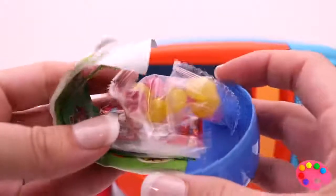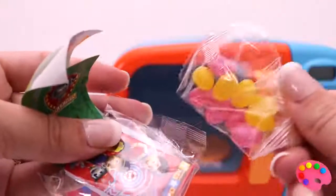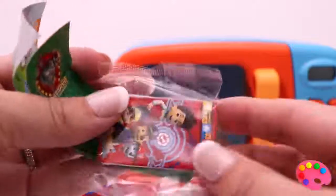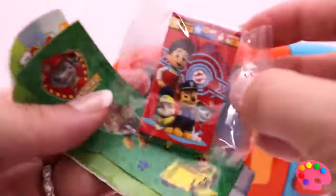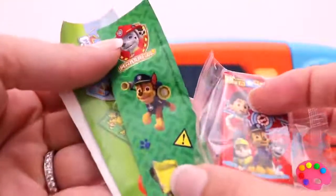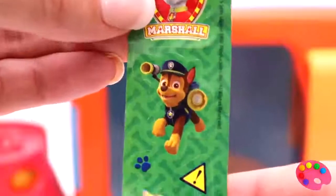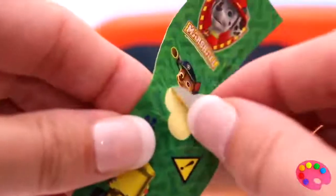Wow, there's jelly beans — yellow and pink jelly beans! A Paw Patrol notepad with Ryder, Rubble, and Chase. Oh, and don't forget Marshall! Oh, and there's stickers. Oh, I like this one — it's Chase. Let's take it off!